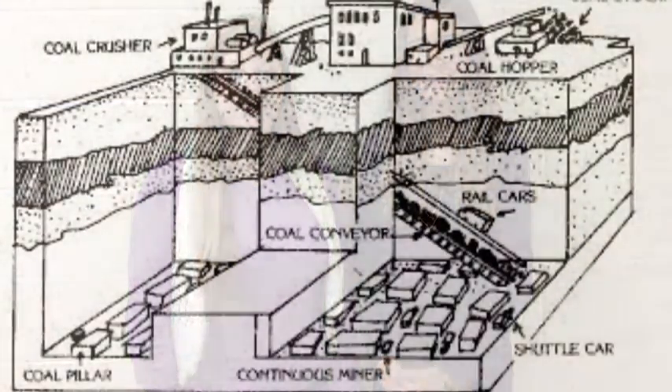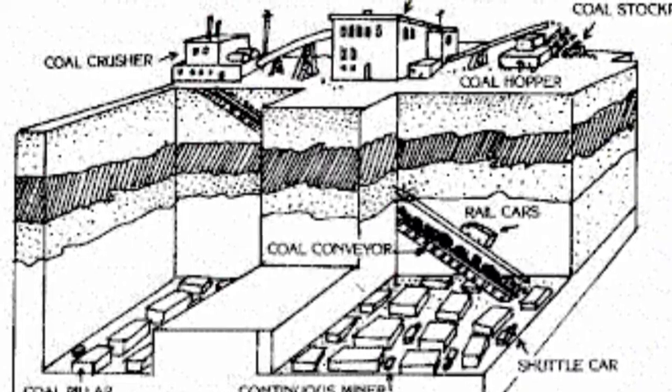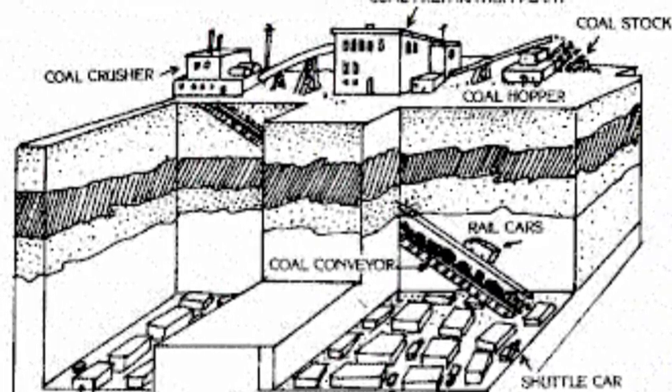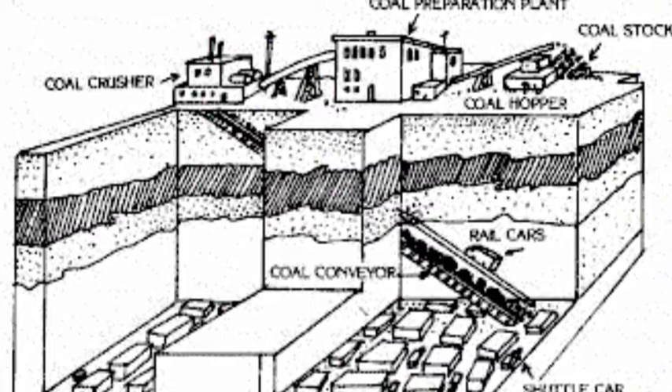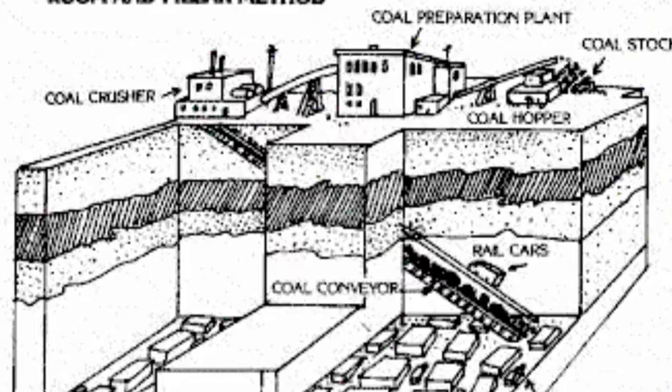Coal is a bad energy source because it will run out in 200 years. Here are the steps to follow to convert coal to energy: number one, mine for coal; number two, transport the coal to the coal yard; then to the pulverizer, then to the boiler, then to the turbine, and finally to the switchyard.